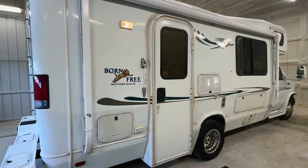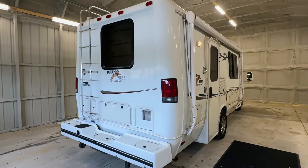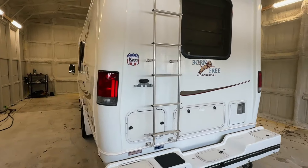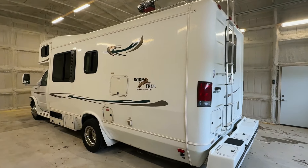Please check out our website at truckandrv.com to view all of our inventory. There's a direct link to this particular RV in the video description below. If you follow that link, it will take you to our website where you can see pricing and information on this unit. Once this unit is sold, that link will be removed. We are a full-service dealer offering a warranty as well as financing packages.